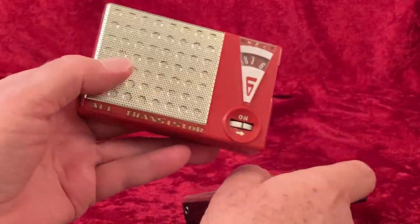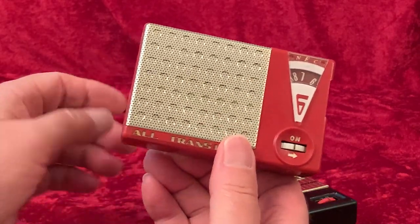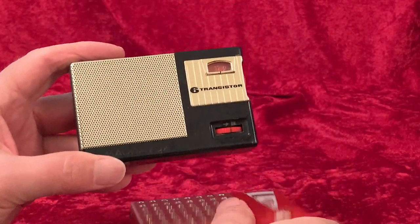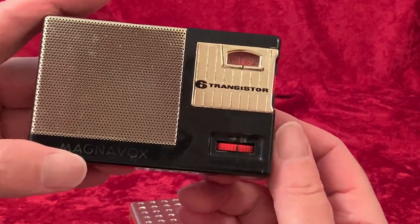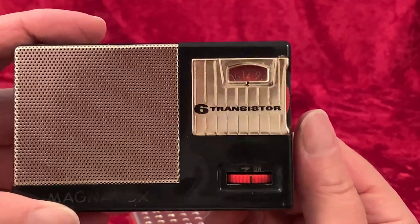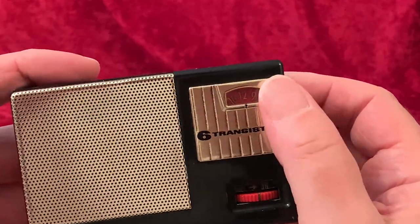Obvious stylistic differences include the more deluxe embossed grille on the NEC, as opposed to the Magnavox's more plain grille. And there's what engineering types will call the escutcheon — the area where the knobs and dial window are. The Magnavox escutcheon is a rather simple piece of metal, but it's not just open, though.